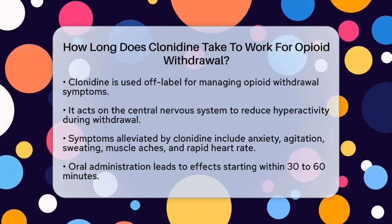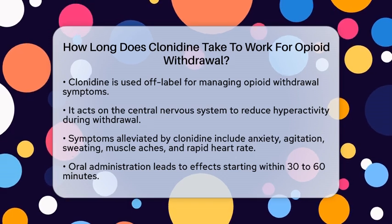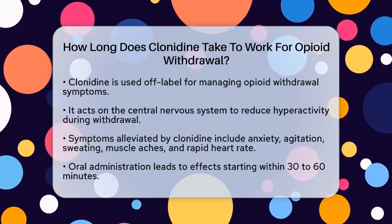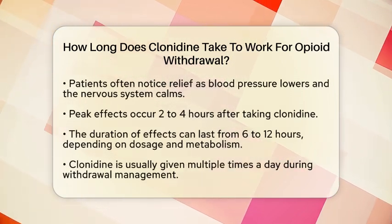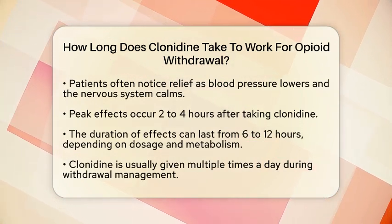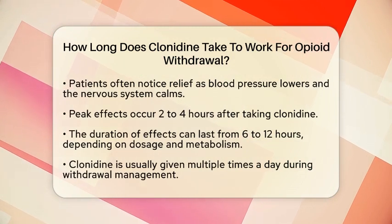When you take clonidine orally, you can expect it to start working within 30 to 60 minutes. During this time, many patients begin to notice some relief from withdrawal symptoms as the medication begins to lower blood pressure and calm the nervous system.